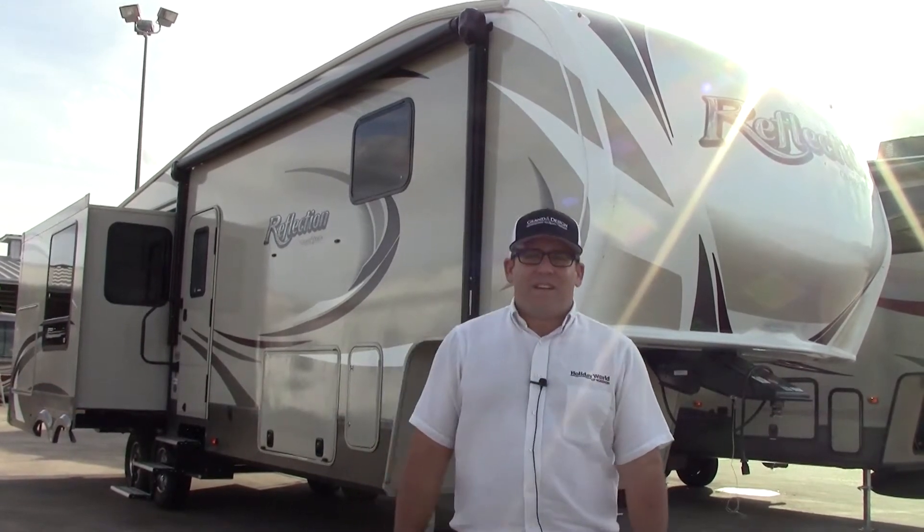Hey everybody, Ben Shev here in Haty, Texas at Holiday World. I'm going to give you a quick tour around this Grand Design Reflection 317.